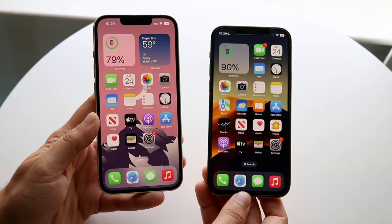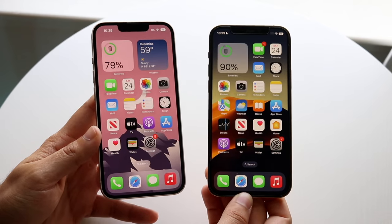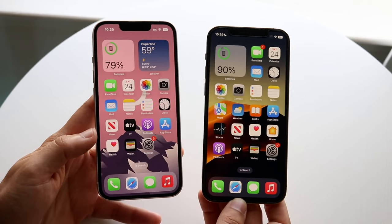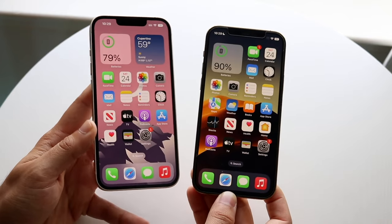Well everyone, it's time for us to go and compare the iPhone 14 against the iPhone 12 Pro and see which specific phone is a better one for you. If you want to pick up either one of these phones, links will be down in the description. You can get them from there and also support the channel at the same time.